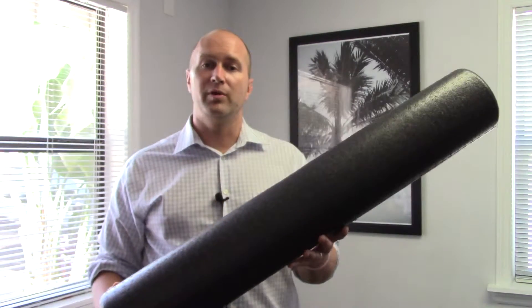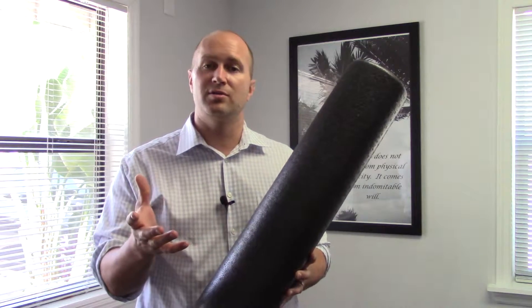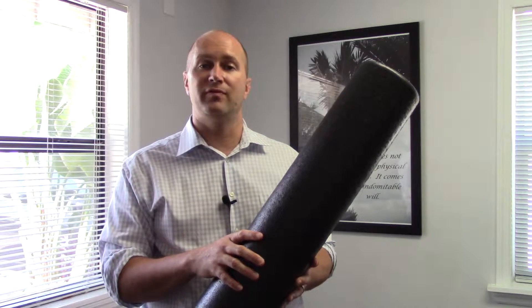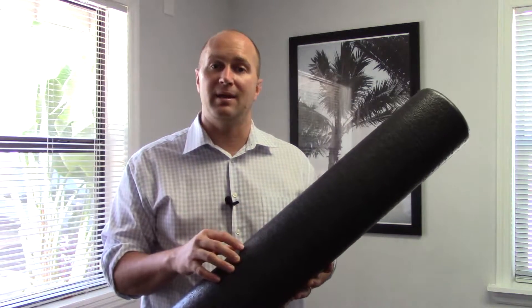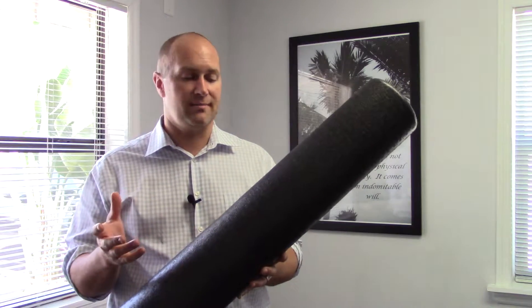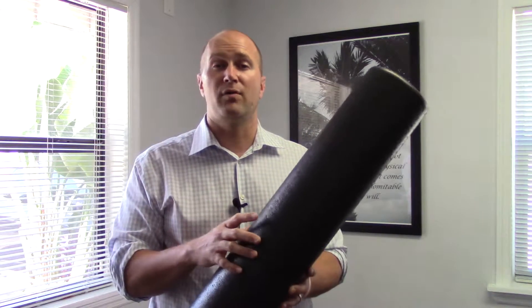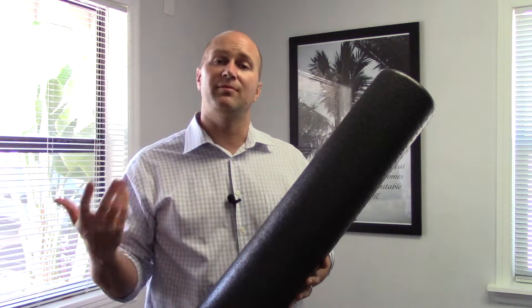The second thing to do is a simple foam roll where you can self-mobilize your mid back area. You can search through my YouTube channel and I'll show you how to do a foam roll to help your middle back pain. This should not make it worse — it's just a myofascial release along the middle back area. Roll up and down maybe four sets of ten, then stand up and reassess: did this make my middle back pain better, the same, or worse?